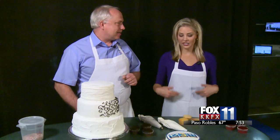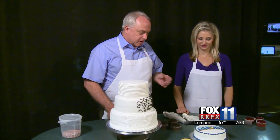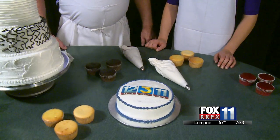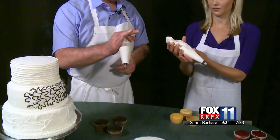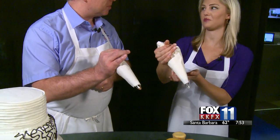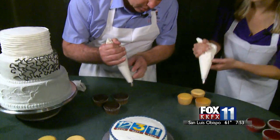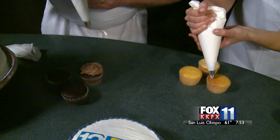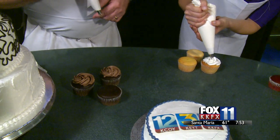On set today they have white cake, red velvet, chocolate, and lemon cake with white and chocolate buttercream. To pipe, hold the bag near the top with your right hand and use your thumb and finger to seal off the back so it doesn't squeeze out. Use your other three fingers to squeeze and guide with your left hand, going in a circle working toward the center.